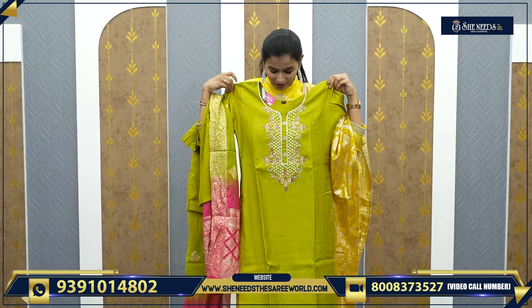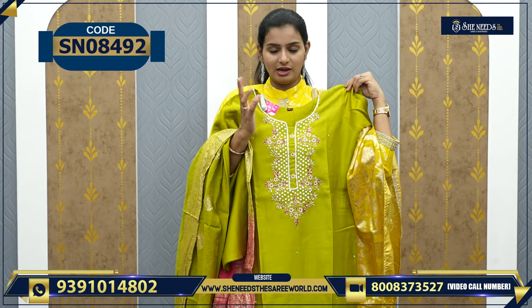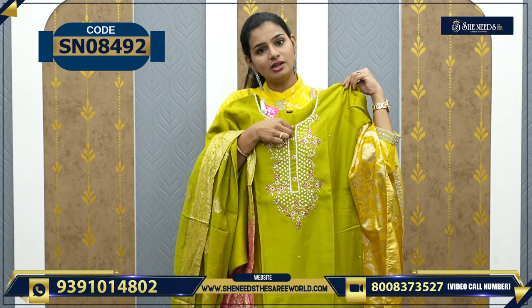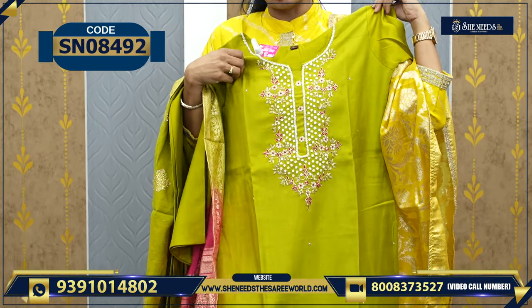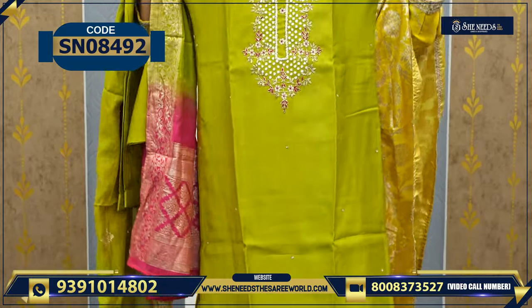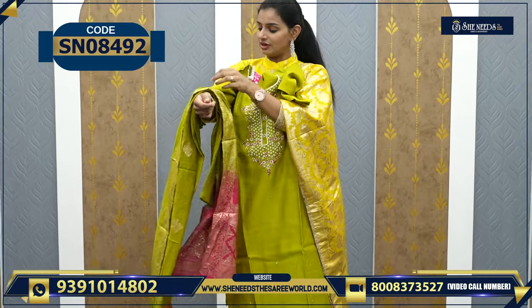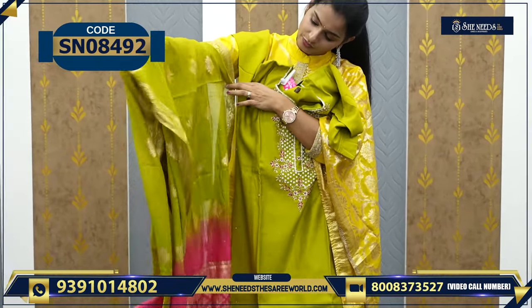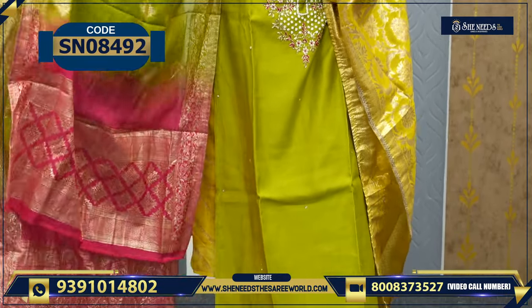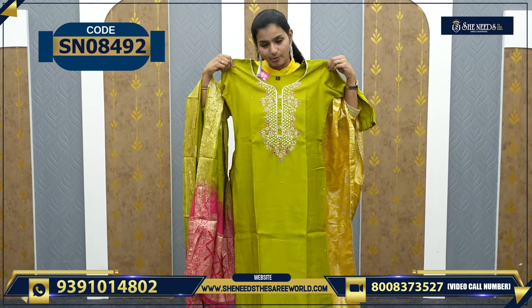This is one more color — it is very good. This color is very rare actually. It looks like a parrot green, like a neon green. It is very good. This is also L size, and the price is 1770 rupees. A little cotton blended, it looks exotic and grand.